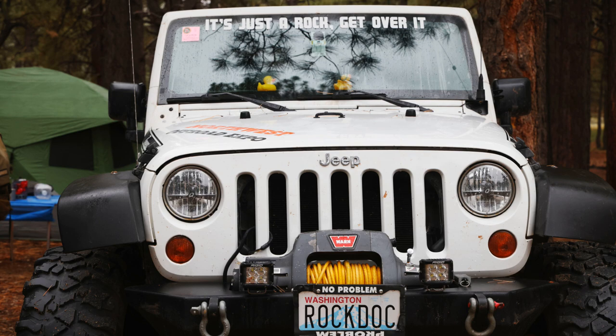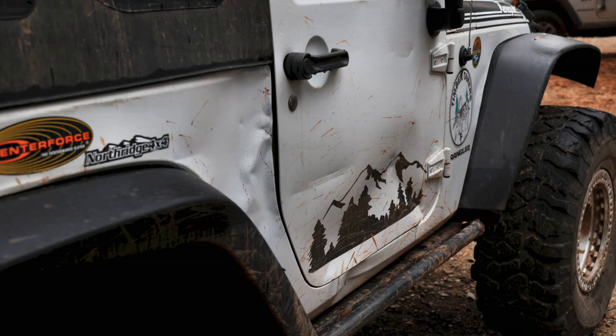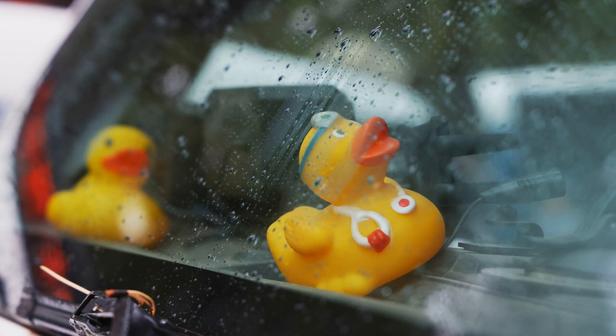I'm John Vandergrift and this is my 2012 Jeep JK Wrangler Rubicon 2-door. I bought it used in 2016 and benefited from the prior owner who had already done most of the suspension work. I live in the Puget Sound region, so my Jeep is set up more for tight trees, rocks, deep snow, and mountains — but it also works well in the High Sierras, Arizona, Southern Utah, and the Rockies of Colorado.